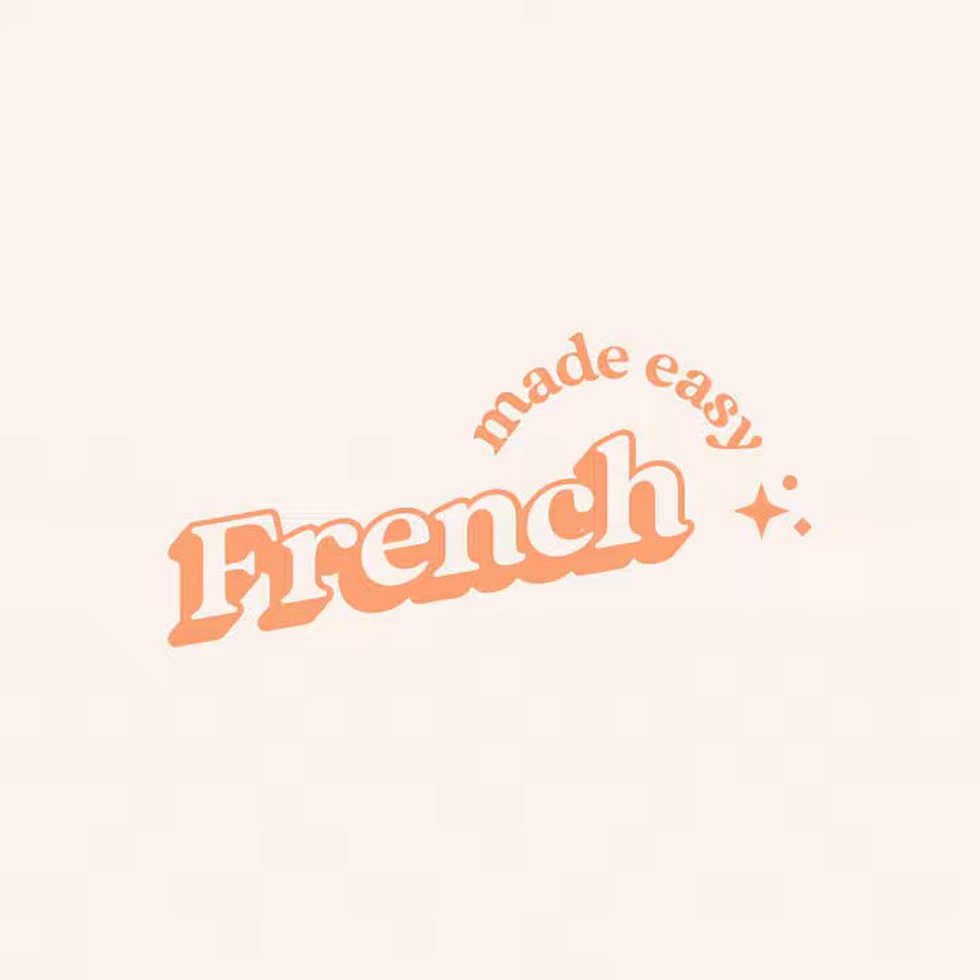Le ticket de caisse — that's the receipt. Est-ce que tu as gardé le ticket de caisse? Did you keep the receipt? Le caissier or la caissière — that's the cashier. Le caissier (masculine), la caissière (feminine). Je donne ma carte de fidélité au caissier. I give my loyalty card to the cashier.